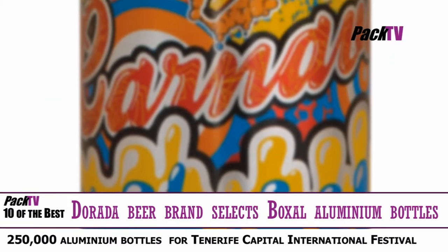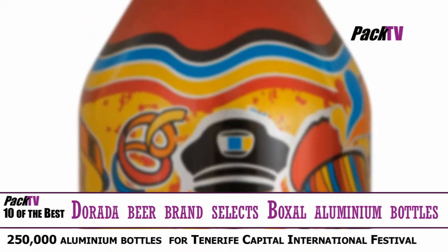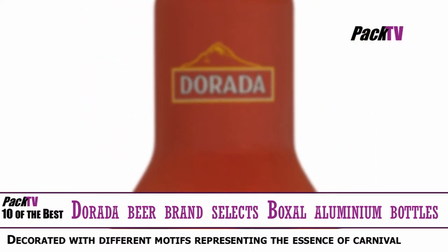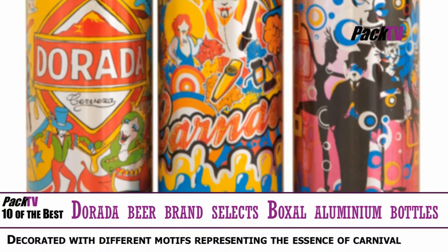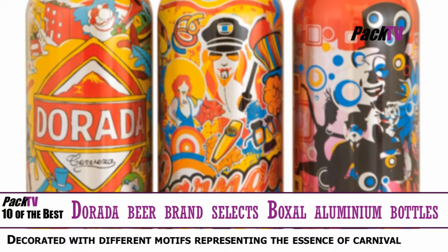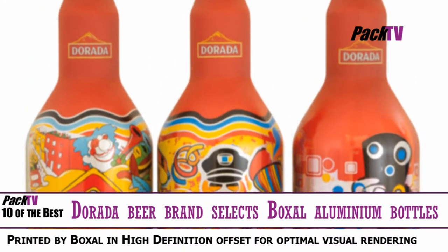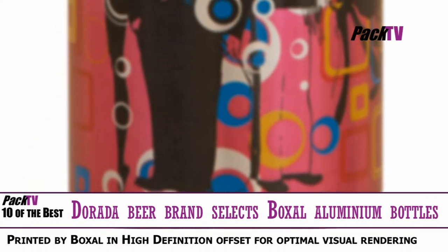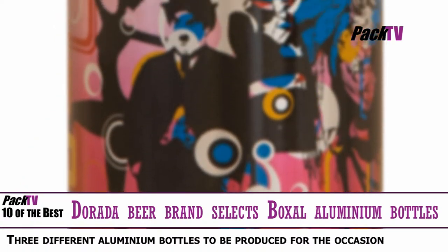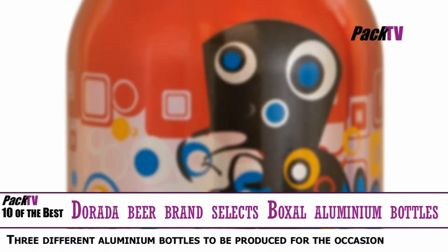The Canary Island Beer Company, part of the SAB Miller Group, has released aluminium bottles of Dorada beer printed by Boxall onto the market for the Tenerife International Carnival. Three different aluminium bottles, on which the essence of the Carnival will appear, have been developed in cooperation between the company's marketing teams and Boxall print specialists. The beer company will carry out the first initiative of its kind on the Canary Islands focused on the distribution of 25,000 aluminium bottles.